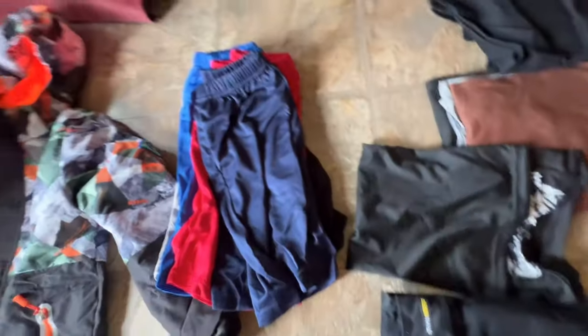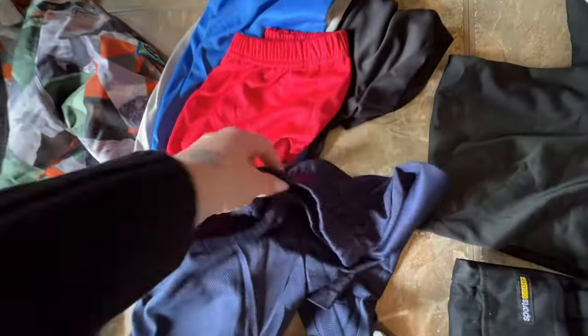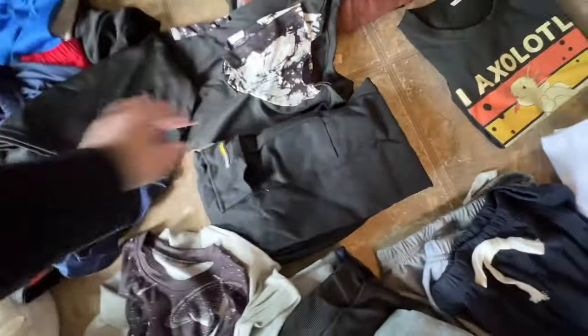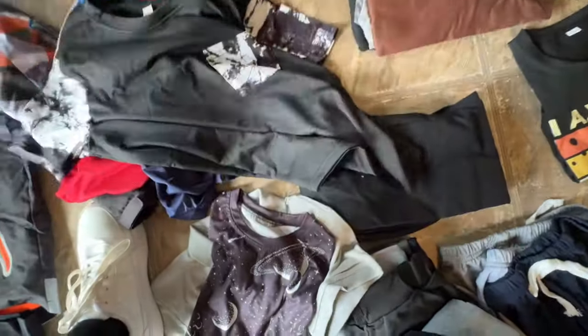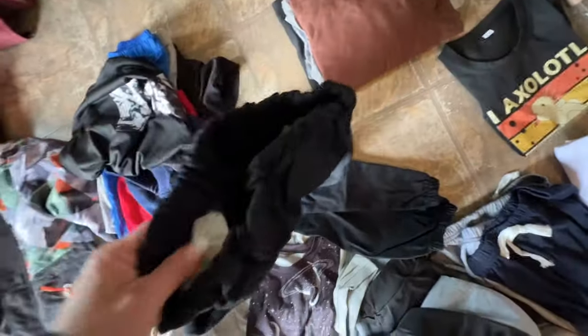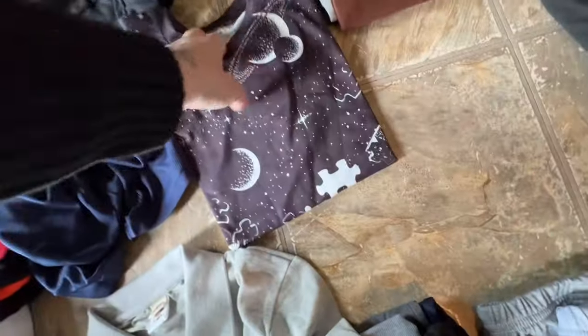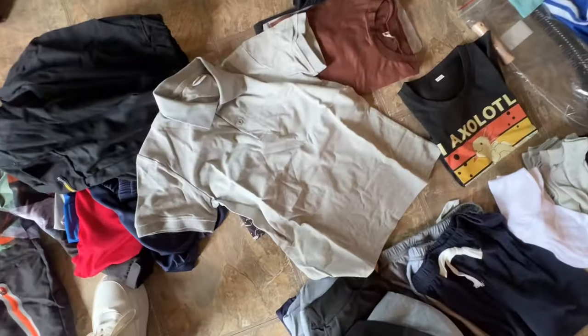For Declan, I got him a bunch of shorts in different colors — that was a five-pack from Temu. Some of the shirts the kids said feel kind of weird so some of them are going to go back. Declan really liked these pants where it has the tapering in on the bottom — he said they're very comfortable. I think I got Declan a bunch of socks too. I also just did my Walmart order for the kids and bought a bunch of socks in there.